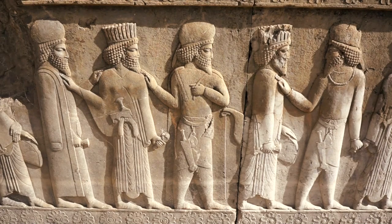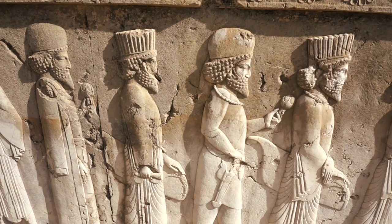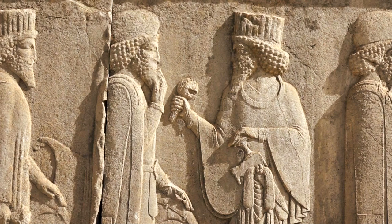Babylonians, Elamites, Armenians, Ethiopians, Syrians, Indians and many more are depicted in national clothing and head attire.